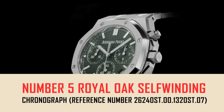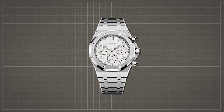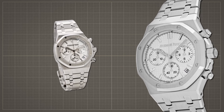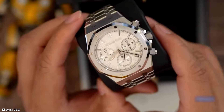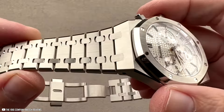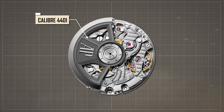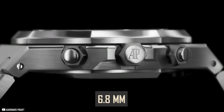Number 5: Royal Oak Self-Winding Chronograph, reference number 26240ST.00.1320ST.07, priced at $38,500. The Royal Oak Self-Winding Chronograph is a luxurious and versatile timepiece with a 41mm stainless steel case, water resistant up to 50 meters. It features a silver-toned dial with silver-toned counters, white gold applied hour markers, and luminescent Royal Oak hands, fitted with a stainless steel bracelet and AP folding clasp. Powered by the self-winding caliber 4401, it includes 40 jewels, a 32mm diameter, 6.8mm thickness, and 381 parts.